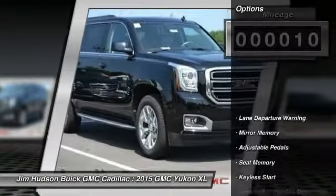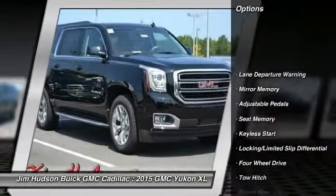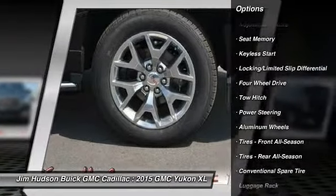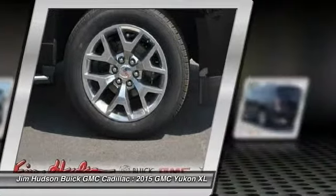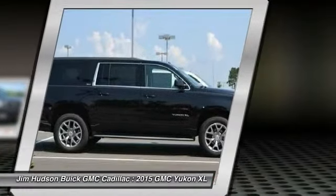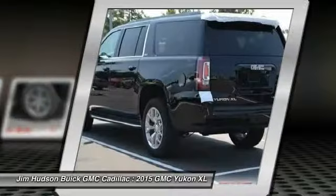Here are some of this vehicle's great options: stability control, traction control, anti-lock braking system, remote engine start, power passenger seat, steering wheel audio controls, power lift gate, tow hitch, adjustable steering wheel, and power steering.